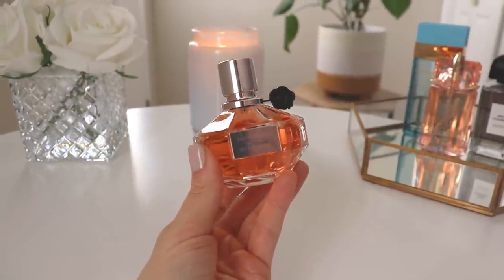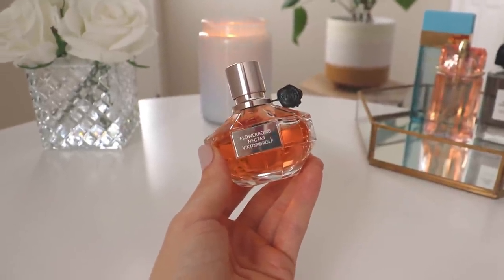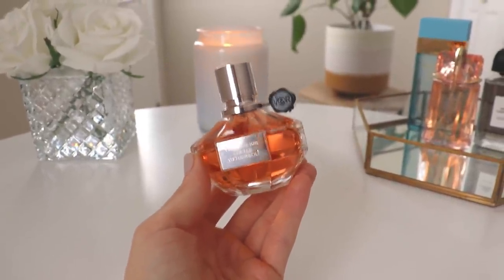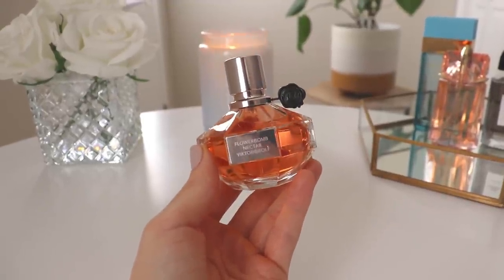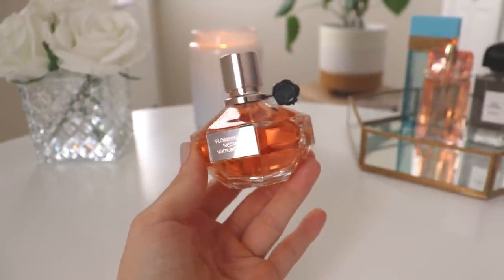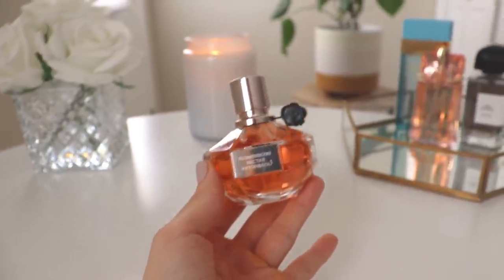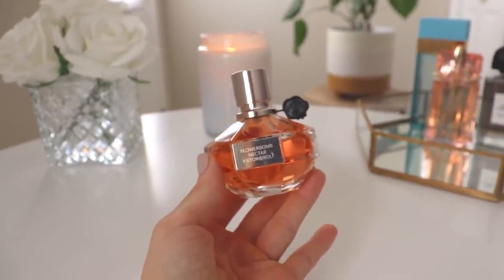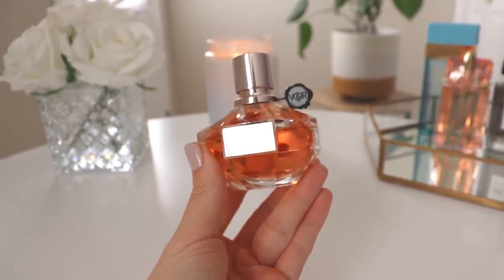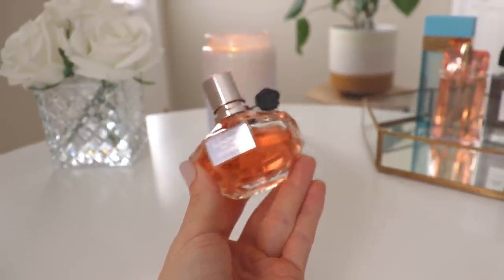The next one is Viktor & Rolf Flowerbomb Nectar. This is not a new perfume — I think it's pretty popular and people who have it really love it. This was also part of my big Sephora shopping spree day when I was able to go freely smell all the perfumes, spray everything on myself, on paper, on clothing. I was free to walk around and try on makeup samples and just marinate in the perfumes, and I kind of loved this one and bought it. I think this perfume will always remind me of that very first day I could shop freely — it's a liberating memory for me.